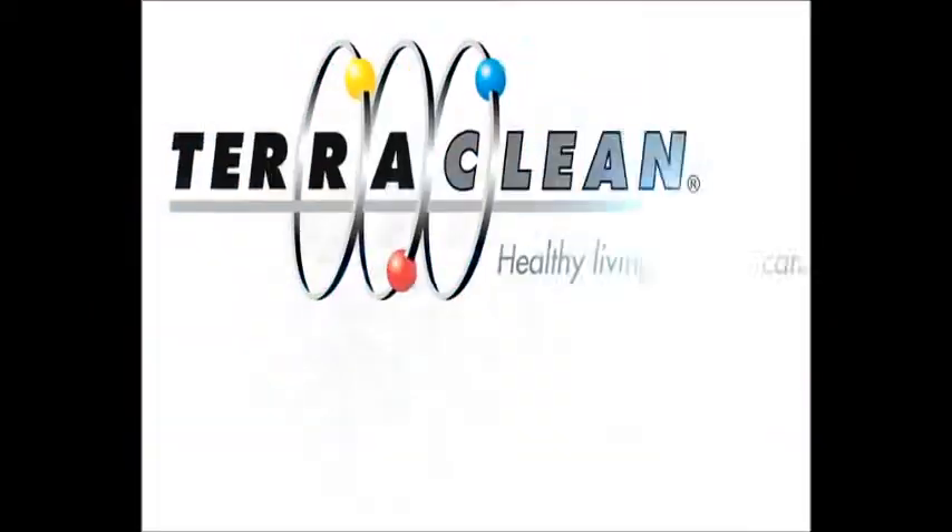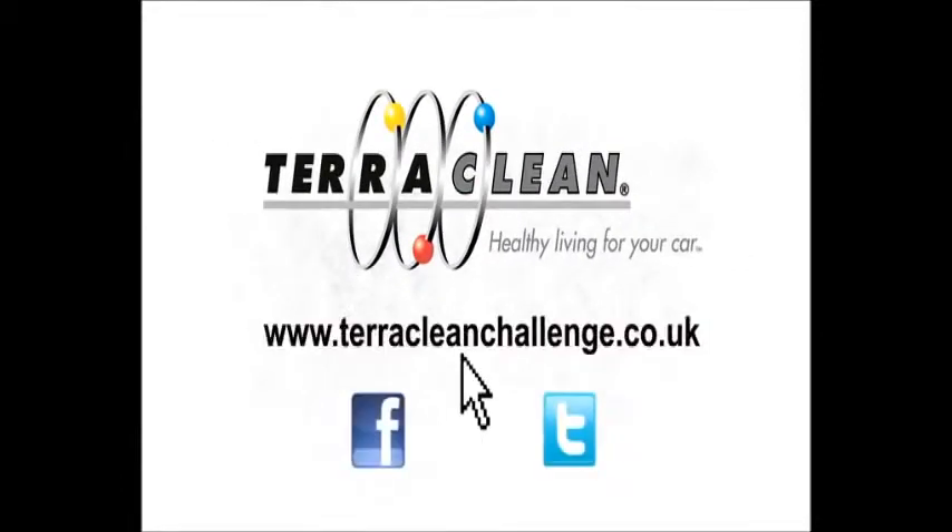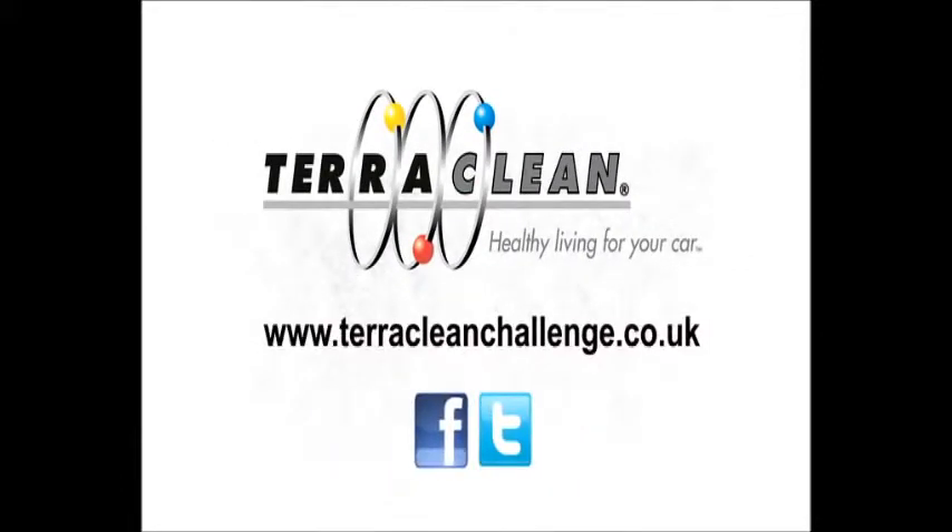If you'd like to try the TerraClean Challenge, go to terracleanchallenge.co.uk. Thank you.